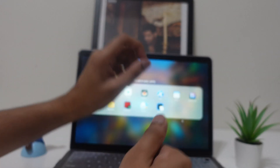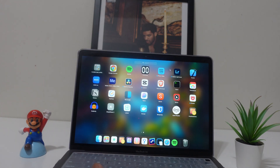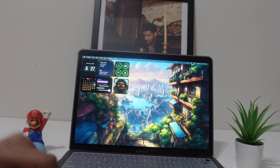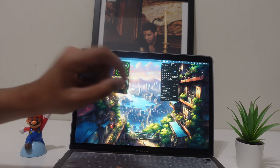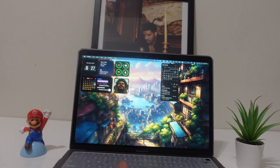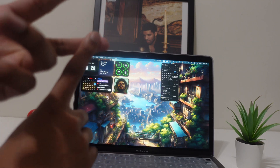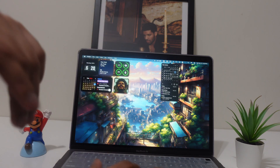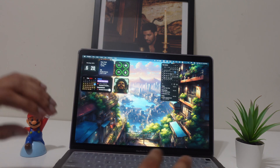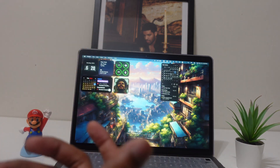App number six has one job: to bring your calendar to your menu bar. There's a calendar icon right there in the menu bar, and it syncs to both your Apple Calendar and Google Calendar. Any event or appointment shows up right here — it's a simple app that gives you quick access to your calendar.